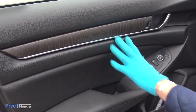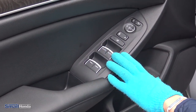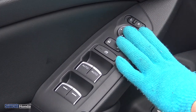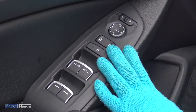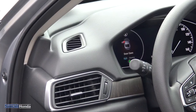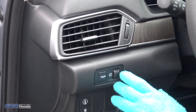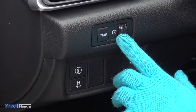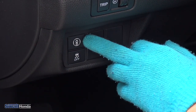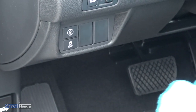You have some wood type accents and all your controls — auto window controls, one-touch down for the front windows, your lock and unlock, powered mirrors, and you can also pop your trunk with the button right here on the door. When you come inside, that soft touch material continues throughout. You have your trip settings, brightness controls for interior lights, traction control, and lane departure mitigation controls — really simple with labeled buttons.